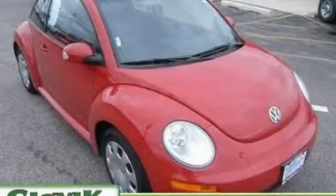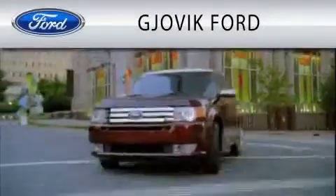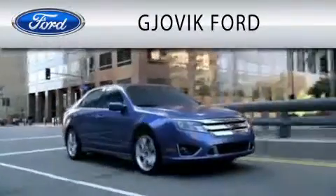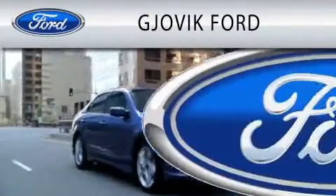Contact us today and schedule your opportunity to see this vehicle in person. Jovic Ford is dedicated to doing everything possible to ensure that the experience you have selecting your next vehicle is as pleasant as possible.